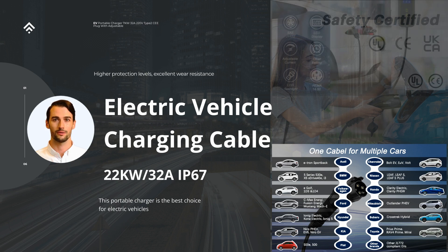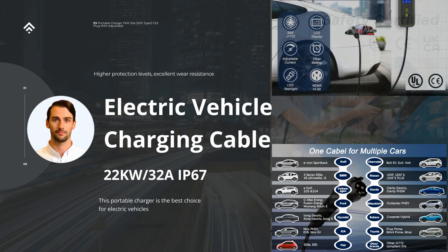Moreover, the charger incorporates advanced safety features to protect both the vehicle and the charger itself. It is equipped with various protective mechanisms, including overcurrent protection, overvoltage protection, short-circuit protection, and over-temperature protection. These safety measures ensure that the charger delivers a reliable and secure charging experience, minimizing the risk of damage to the vehicle's battery or the charger.